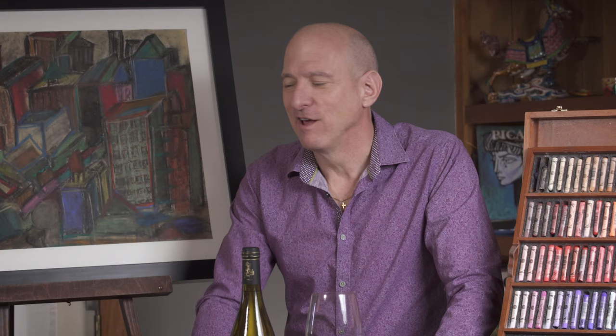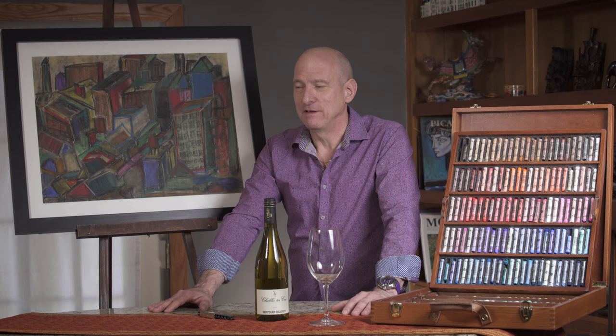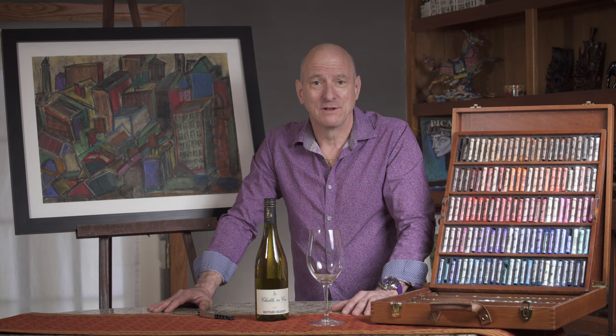Today's artist that I'm featuring is Paul Nebensahl. Paul Nebensahl is a pastel artist from Evanston, Illinois. He's an amazing guy. Besides being an artist, he's a poet, a writer, an actor, a world traveler, a musician. He's sort of like the James Bond of the Midwest.